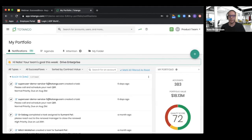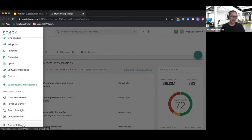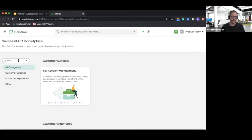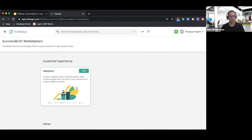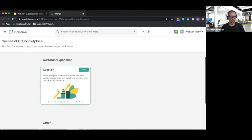Here we are in my Tatango account. The success block marketplace can be found under the hamburger icon in the top left corner. You do need access depending on your role to actually access the marketplace, so if you don't see it, make sure you ask your Tatango administrator to open that up for you. I'll go ahead and dive into the success block marketplace. To Ravit's point earlier, we have a search in the top left where I can search for my intent. Sounds like adoption was the winner here, and the search is going to search more than just the title.